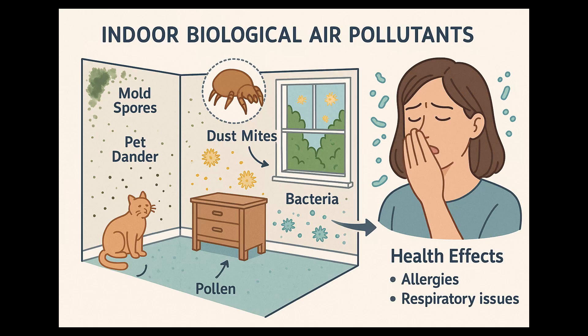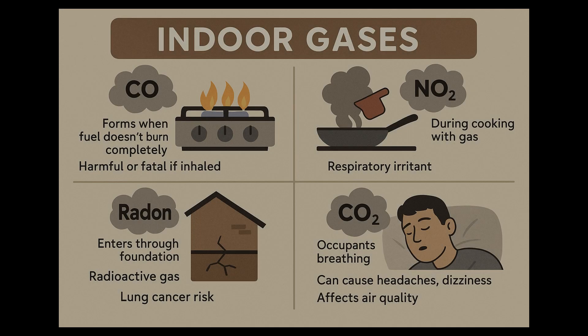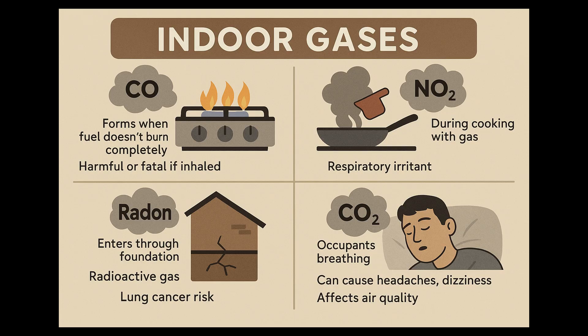Then we have biologicals. These are things that are alive or came from living things, like mold spores, pet dander, dust mites, pollen, and bacteria. And then there are gases. Carbon monoxide is deadly. Nitrogen dioxide from gas stoves isn't great either. Depending on where you live, radon can be extremely harmful. And too much CO2 from you — you know, breathing — can be bad too.